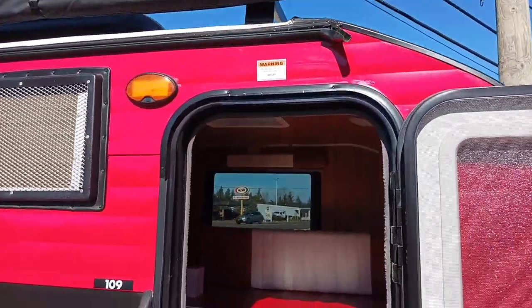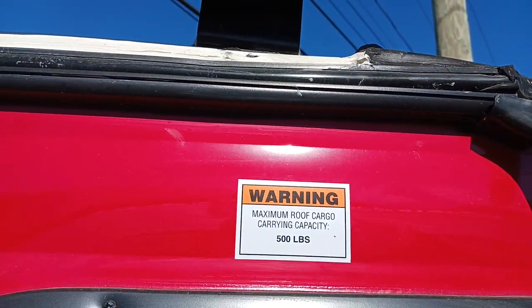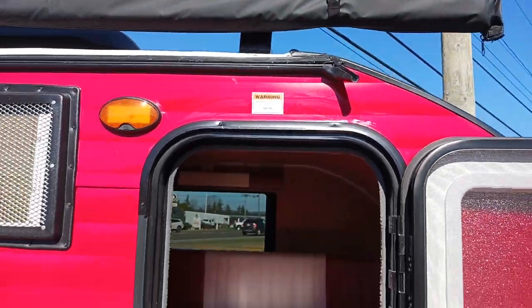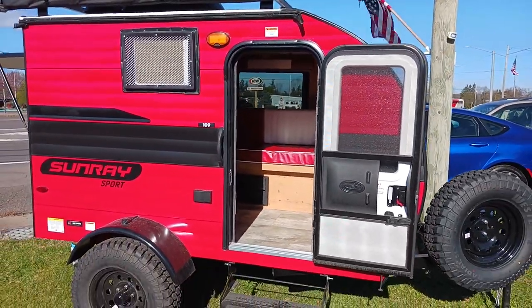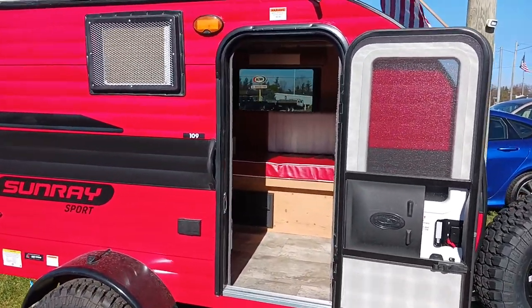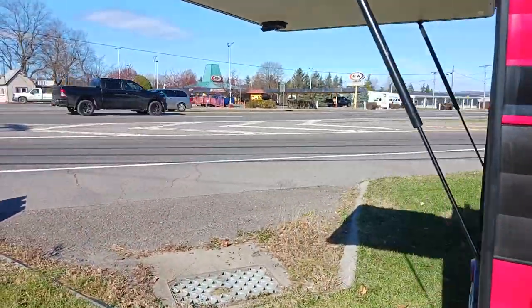A cool feature is that your roof racks are now rated for 500 pounds. One of the new options they have is the rooftop tent, so if you need some more sleeping space that is an option. We'll go along the back side — I'll hop right up and show you the solar panel.